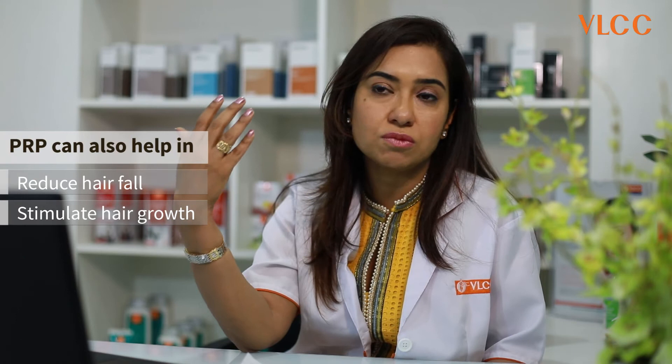The vampire facelift treatment can make you look younger by a few years. It has to be done every month for three continuous sessions, and after that, after three to six months, the fourth session can be taken. I expect that the client looks a few years younger than when they walked into the centre.